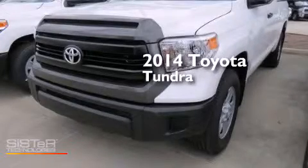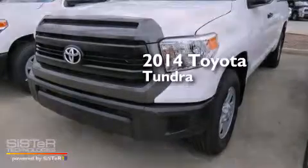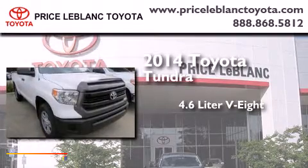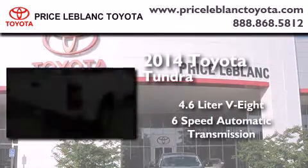This is a brand new 2014 Toyota Tundra. It features a 4.6-liter, 8-cylinder engine and a 6-speed automatic transmission.